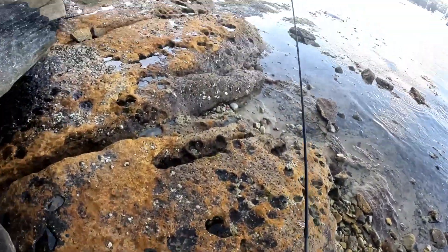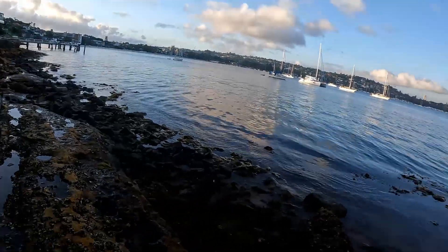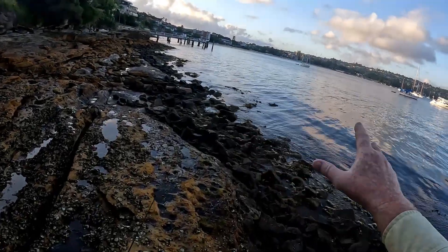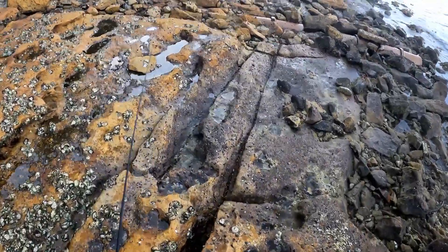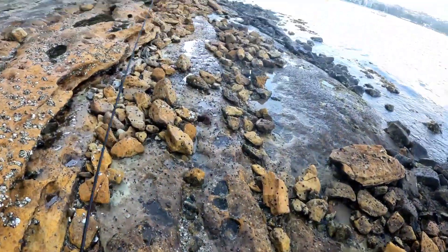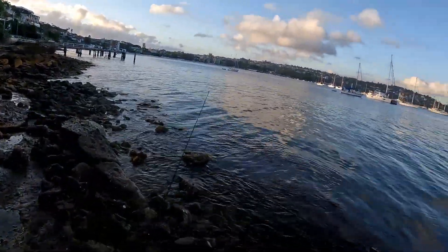When I fish these harbour areas, I look at where the structure is, where the rocks are, and where there's a nice sand gutter. This feeder runs all the way through to the beach and it's a transit lounge for tailor, trevally, and all sorts of fish coming through into the harbour. There's a lot of boat and kayak traffic on Sydney Harbour which can interfere, so get here early and give it a throw.